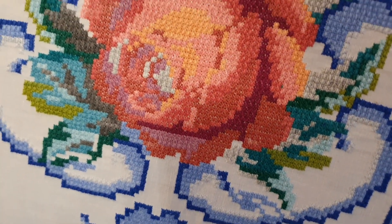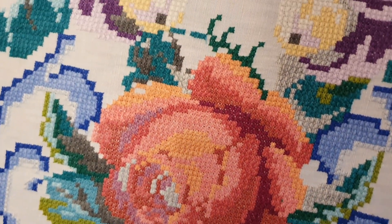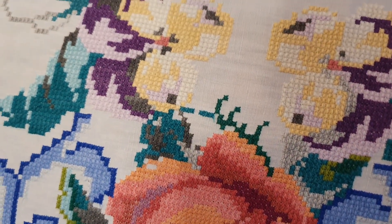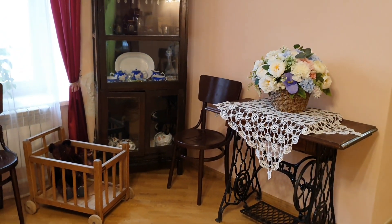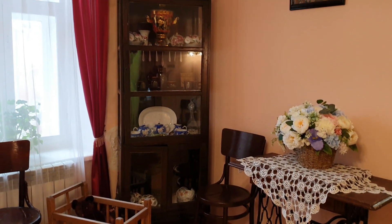This cross-stitch looks amazing! Exhibits for this exhibition were donated to the museum by the descendants of the merchant Mushtakov.